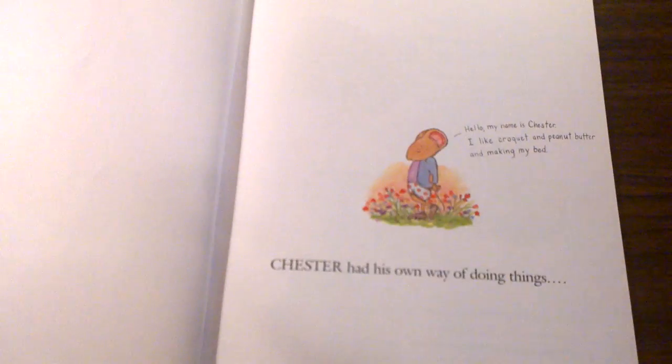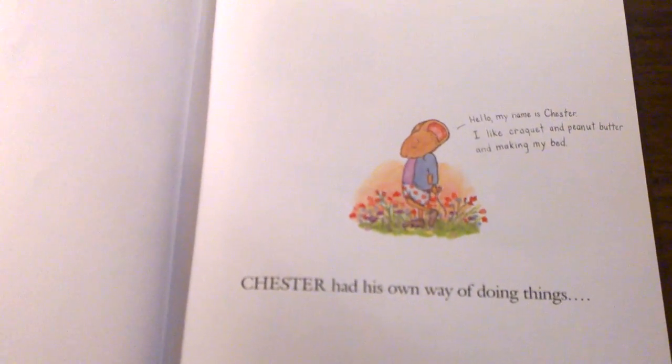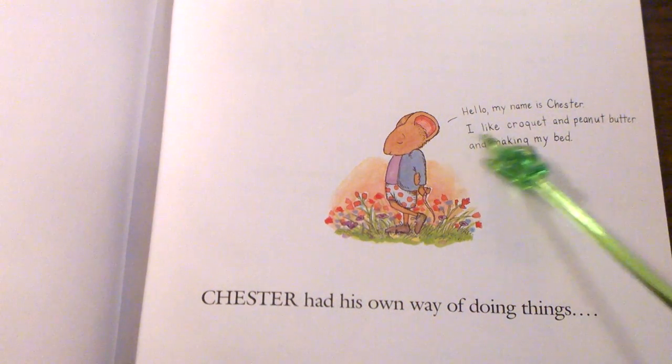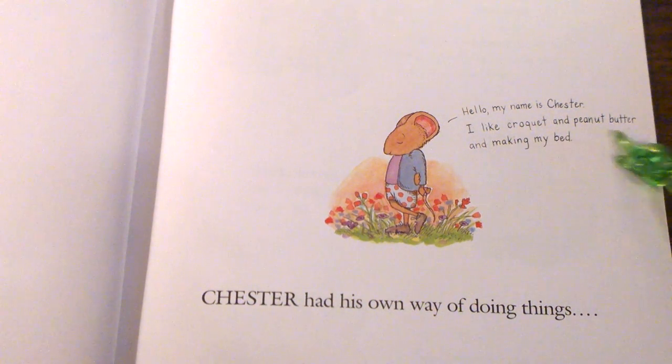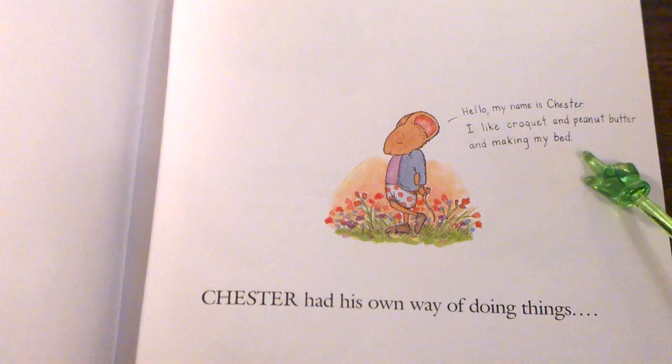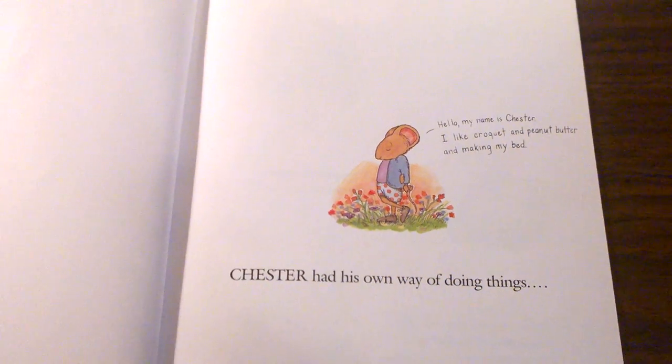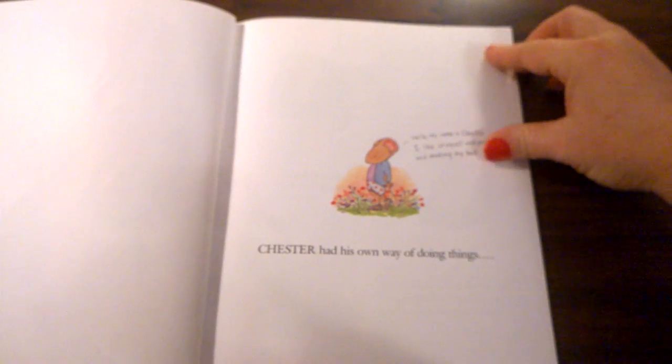Chester had his own way of doing things. Hello, my name is Chester. I like croquet and peanut butter and making my bed. Do you like croquet, peanut butter, or making your bed? Do you know what croquet is? Let's read and see what else Chester likes.